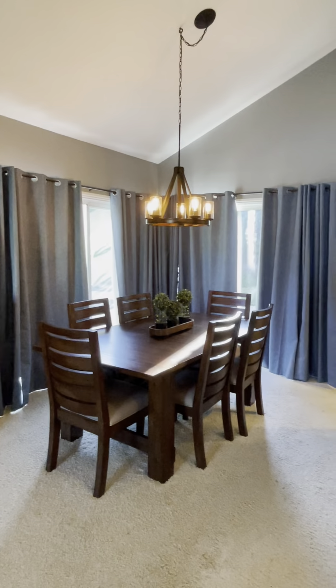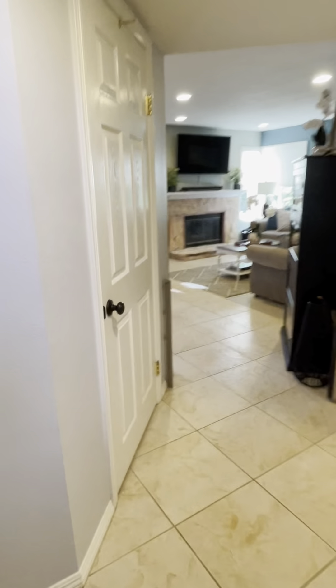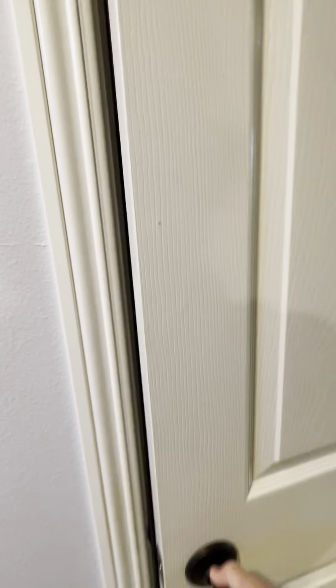There's two sliders out to the backyard right there. This way,